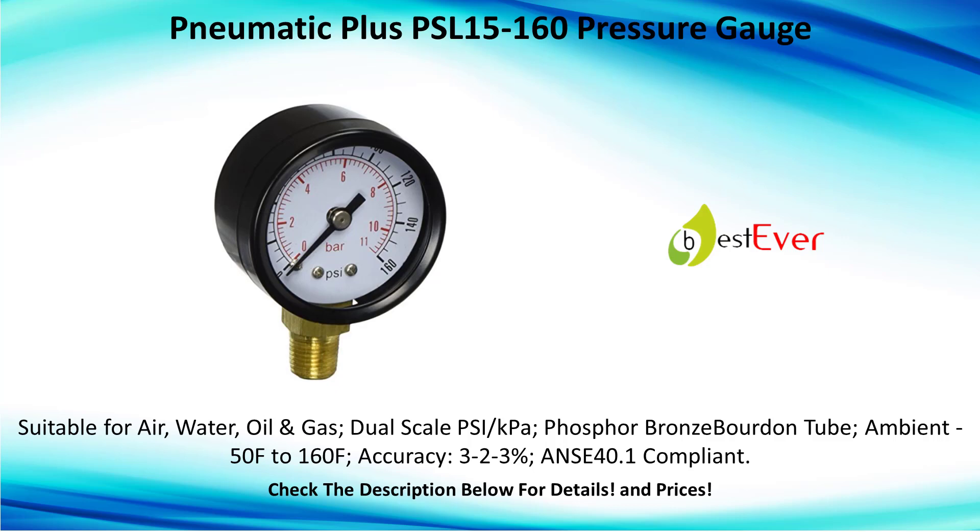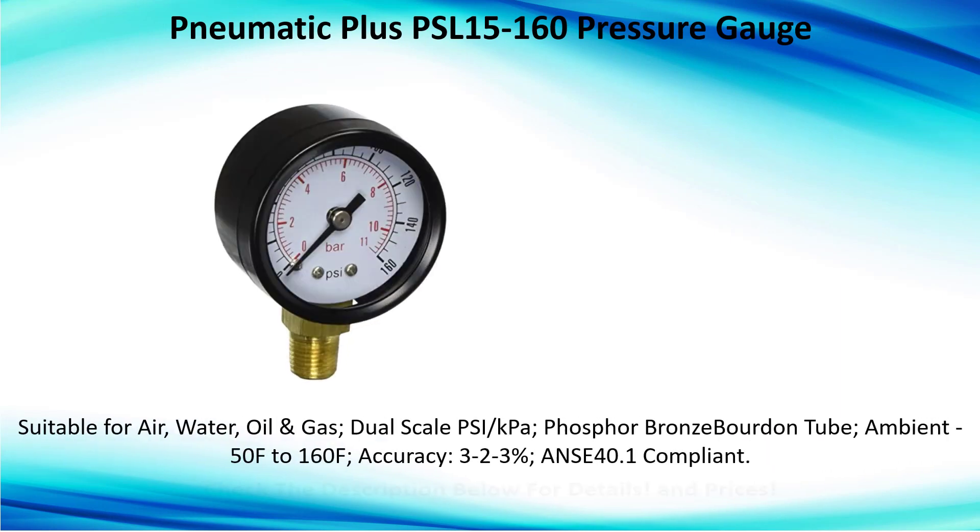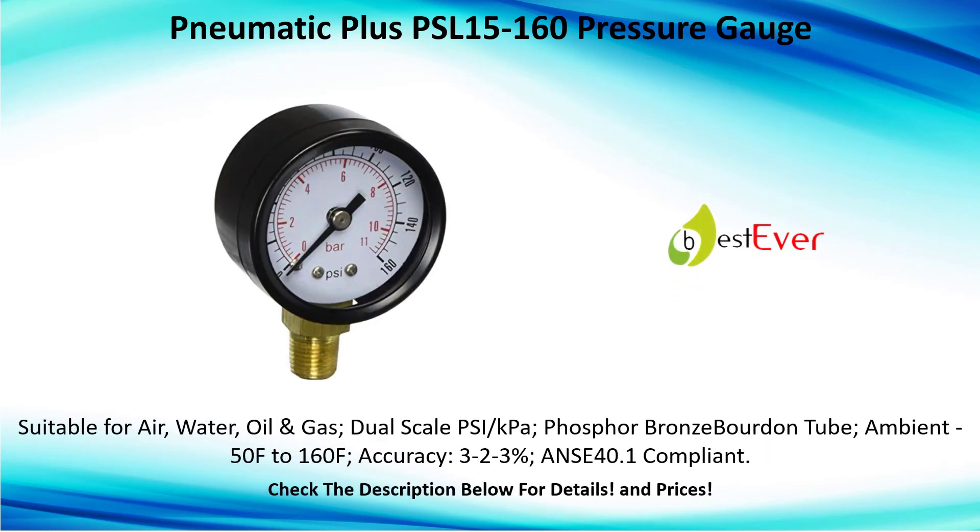Number 4: Pneumatic Plus PSL 15 to 160 pressure gauge, suitable for air, water, oil, and gas. Dual scales. Like PA phosphor bronze Bourdon tube. Ambient minus 50°F to 160°F. Accuracy 2 to 3%, ASME B40.1 compliant.